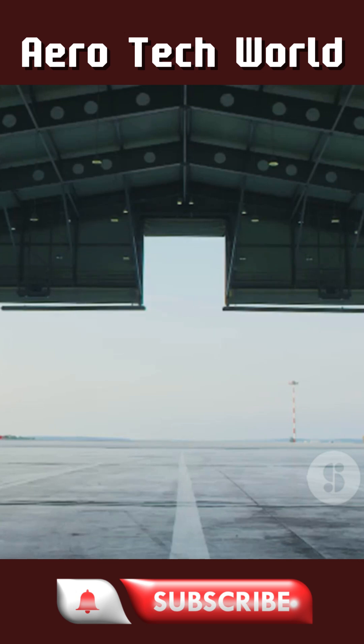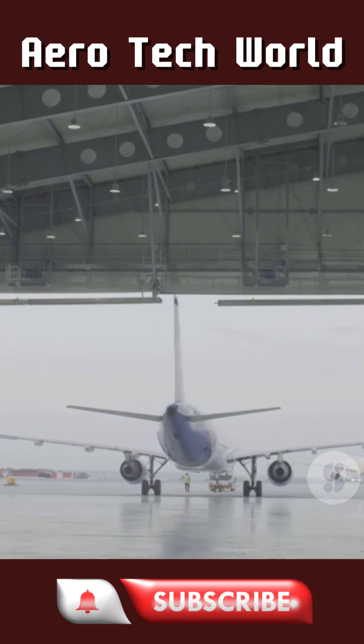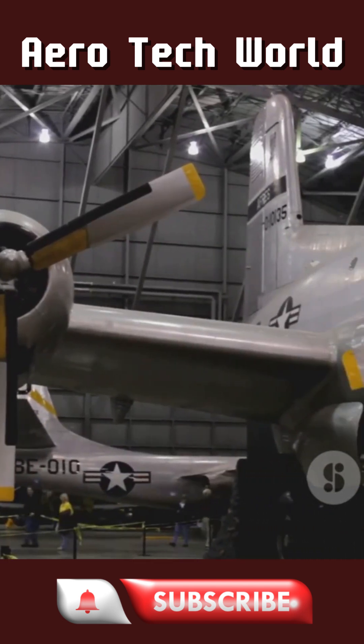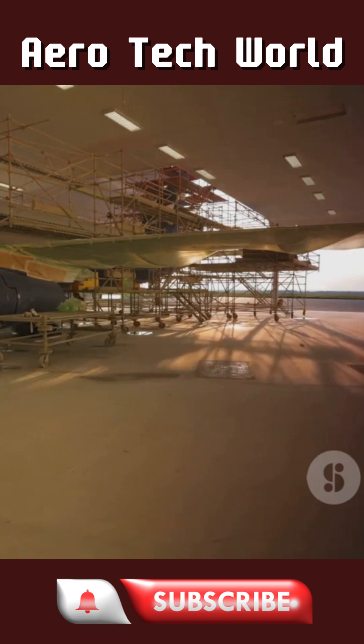Picture this: a door the size of an apartment building slowly rolling open, and a jet the size of your neighborhood grocery store just sitting there like it's in for an oil change. Welcome inside a multi-million dollar U.S. Air Force maintenance hangar — the place where massive aircraft get a second life.